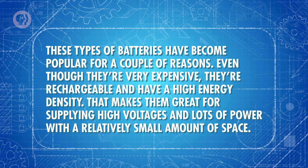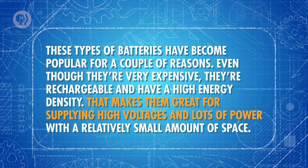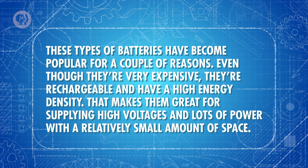But your phone or laptop almost certainly uses a different type of rechargeable battery — lithium ion. Lithium ion actually describes a whole class of batteries, but they all tend to have a cathode or anode based on a lithium compound. When the battery discharges, lithium ions are exchanged in the electrolyte, hence the name. These types of batteries have become popular because, even though they're very expensive, they're rechargeable and have a high energy density. That makes them great for supplying high voltages and lots of power with a relatively small amount of space. Companies have put tons of effort into making lithium ion batteries as energy-dense and efficient as they possibly can, but it's been difficult to do much more than we already have.